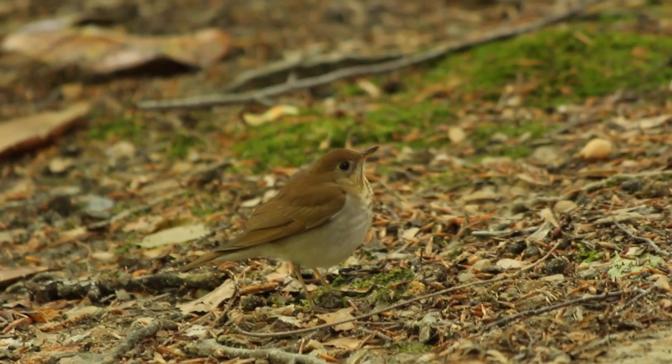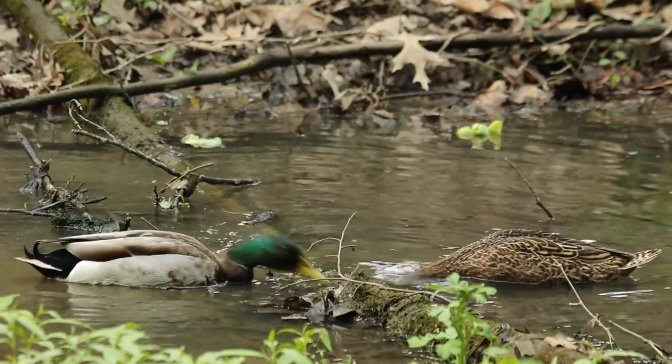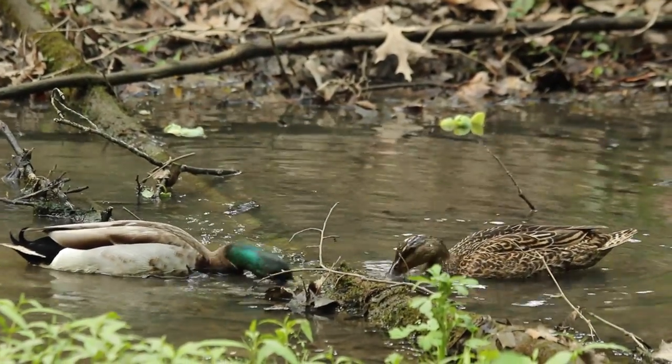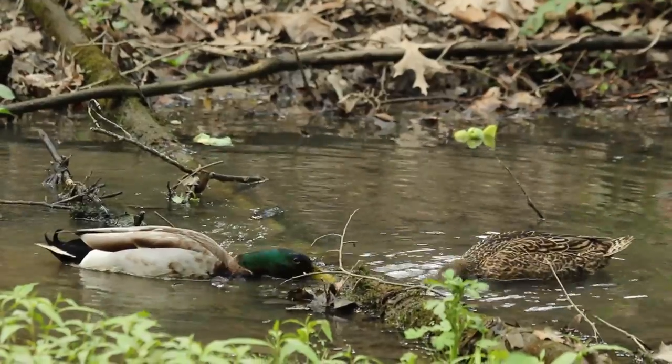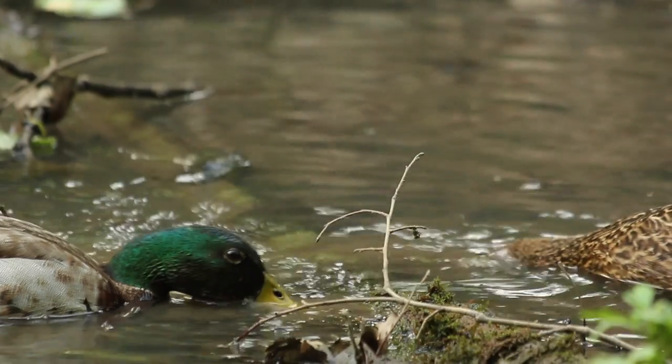I saw several cool bird species this week. I believe that this was a wood thrush that was feeding near my dorm. I've been trying to find those ducklings that people have been talking about, but so far I've only seen the parents. Maybe they have the chicks hidden in a nest somewhere — I'll just keep looking and keep you guys updated.